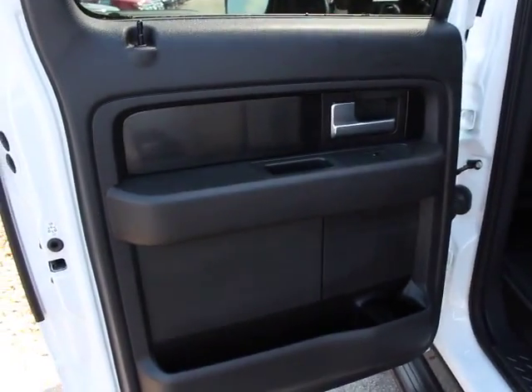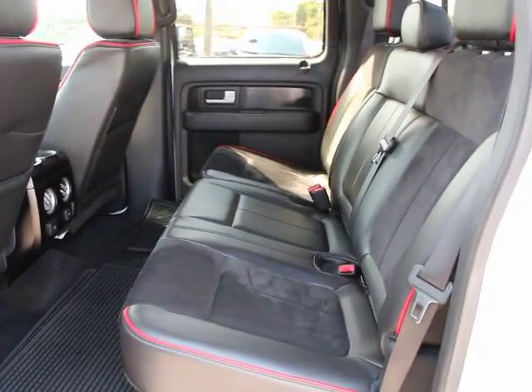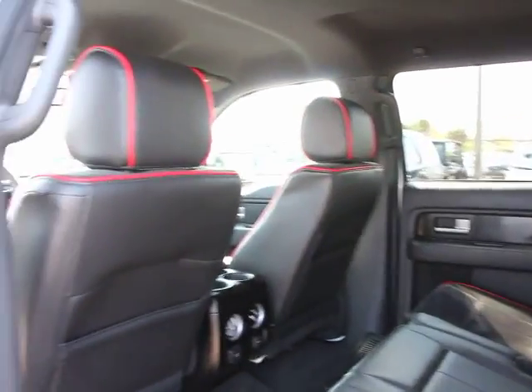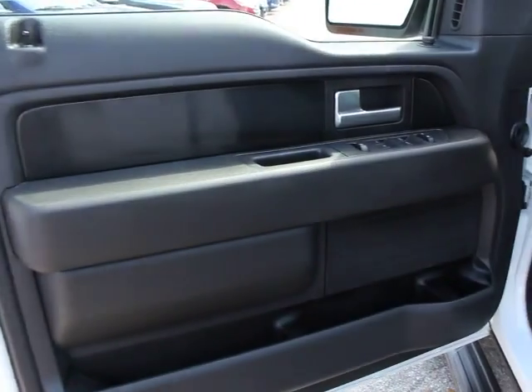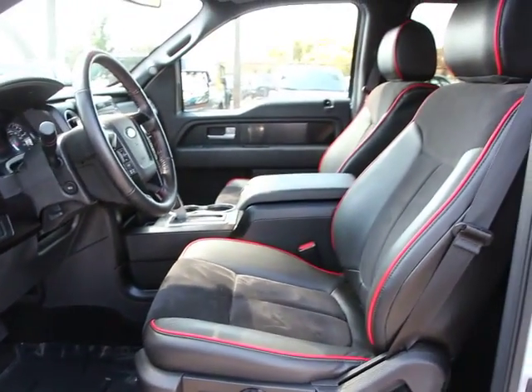Fog lights, CD player, security system, trip computer, rear window defroster, remote keyless entry, Sirius satellite radio, panic alarm, overhead console, tachometer, leather seats. This vehicle is Carfax certified one owner and qualifies for Carfax buyback guarantee.